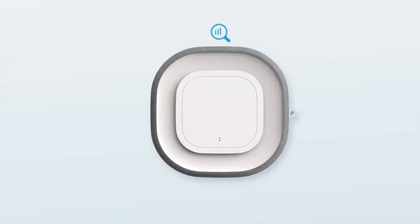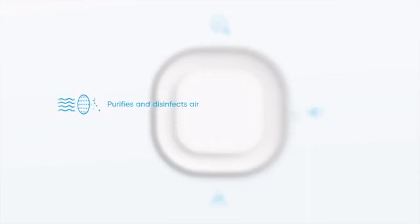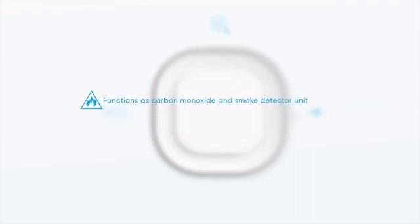Meet Aura Air — the world's first total air solution. It does four things: one, it analyzes your air by circulating it, so it can tell you what's going on right now but also predict future problems. Two, it purifies and disinfects it through five different filters to an entirely different level of standards. Three, it functions as a certified carbon monoxide and smoke detection unit.